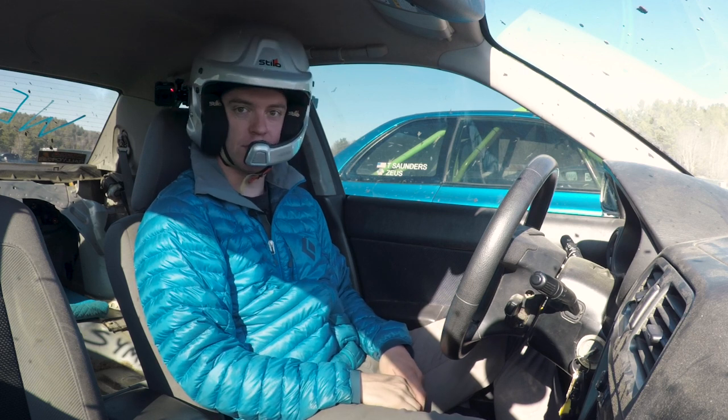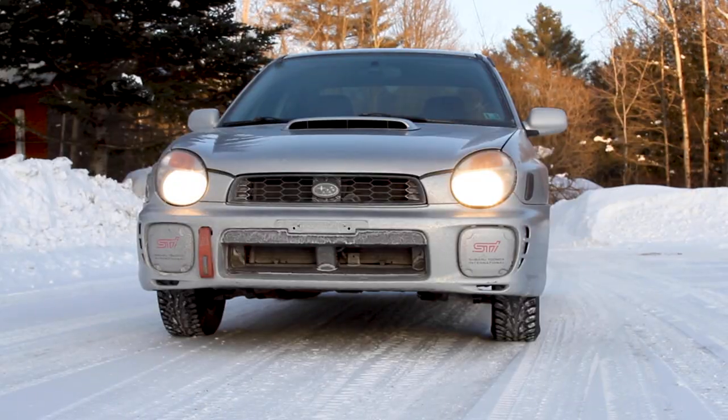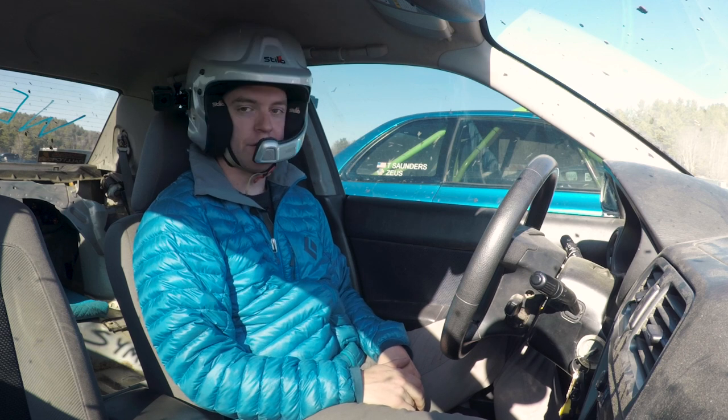That's one of the things to work on — I haven't driven this car at a rallycross in a long time. This year I hope to take it out on ice a bunch, and that'll be great because I'll get back to feeling it out and learning what this car wants as far as inputs.